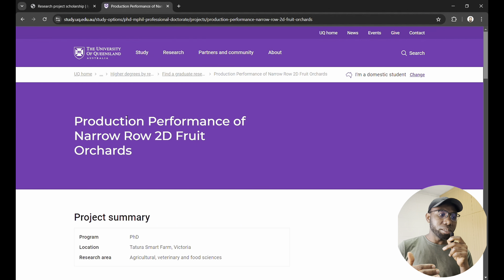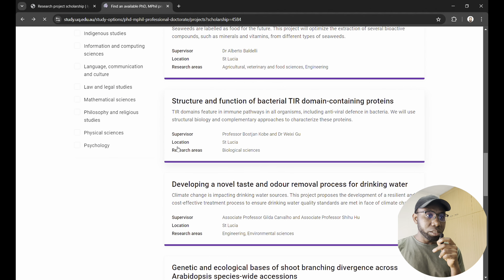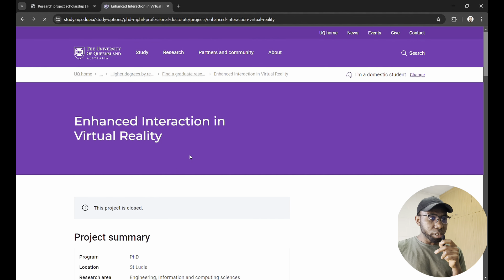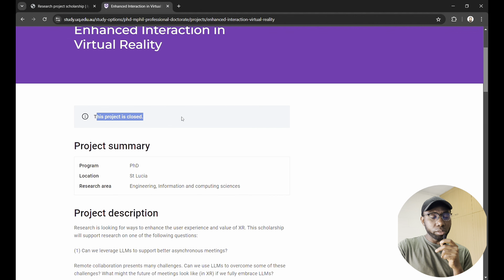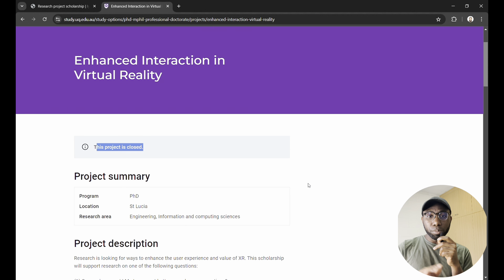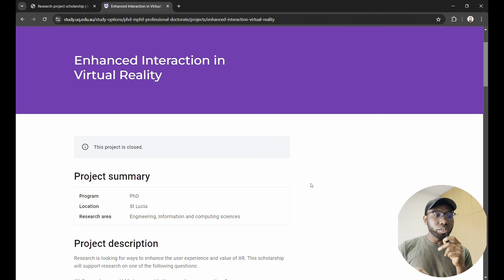There are lots of projects here but most are closed because many people are applying. Once a suitable candidate is found, the project is closed. The key point is: there's no time to waste — once you watch this video, throw in your application. Even if you don't get it, the experience helps you succeed with the next one. Don't leave any scholarship opportunity unexplored.